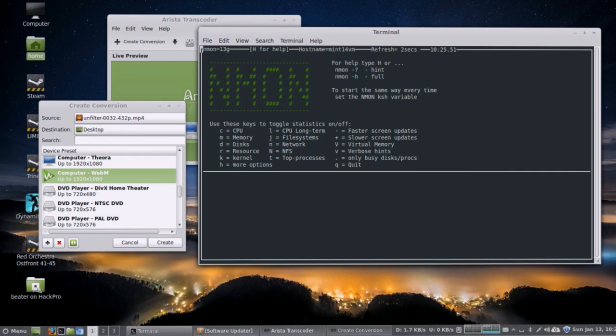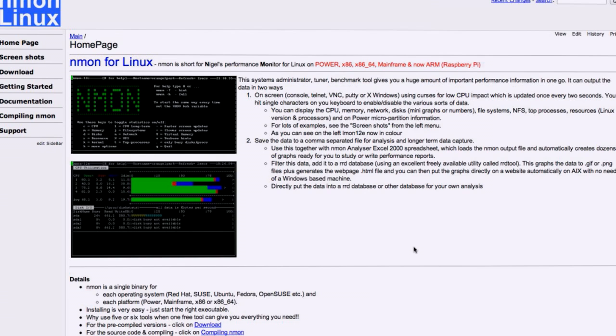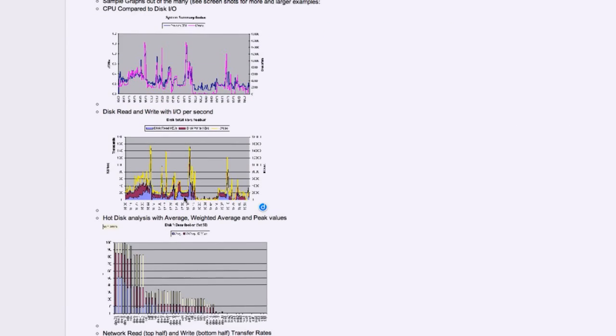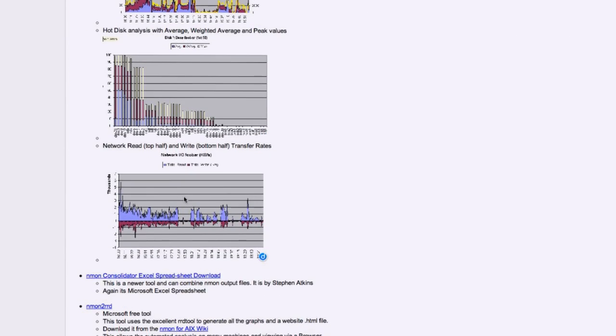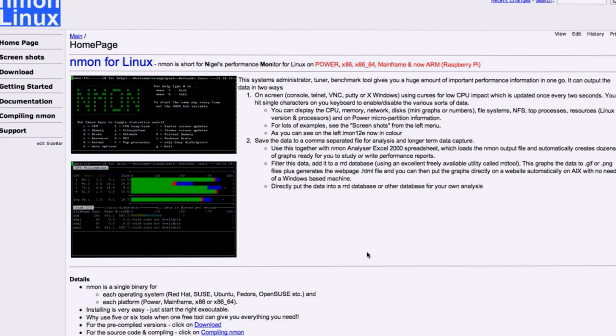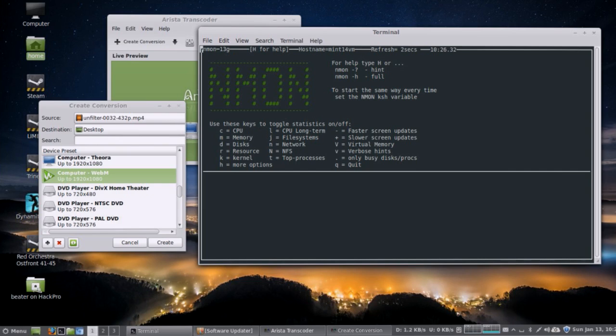Nmon can also log to a CSV file. What's nice is if you're a server person and want a snapshot of how your machine's been performing over a period of time, they include an Excel file — which probably works in OpenOffice just fine — that takes the CSV data and generates really nice-looking graphs and charts. So you could have a documentable report to share with people who need a visual sense of what you're describing. You can show that at 8 a.m. when everybody gets into the office, the system gets under serious load and the disks aren't keeping up.